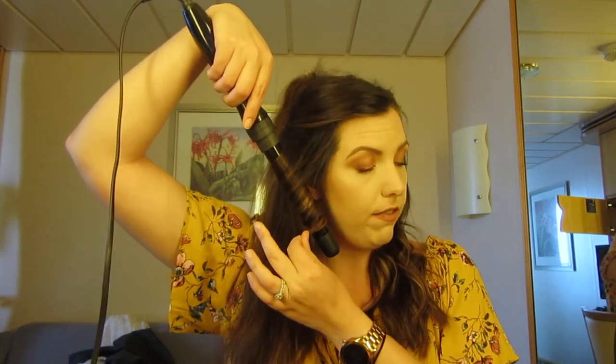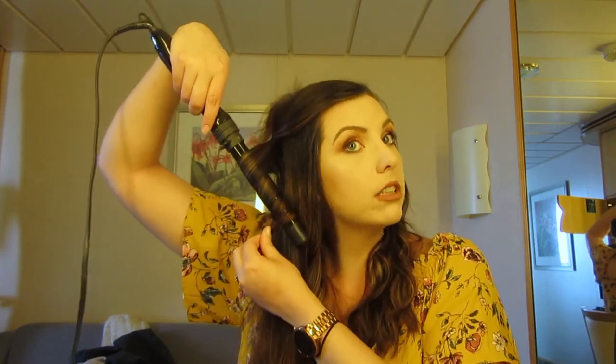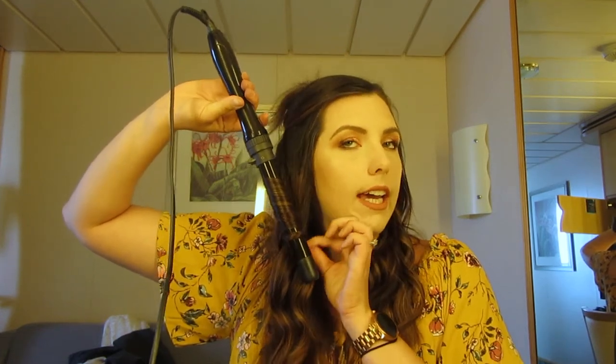I cut four inches off my hair because it was just too much — it got caught in everything, in jackets, when I laid down, when I sat down. So we cut four inches off. This wand is great because you can change the width of the barrel, and it's the only wand I've ever used that actually keeps my hair curled for more than a day.